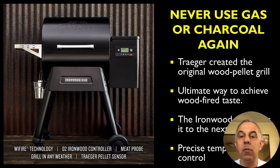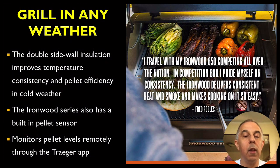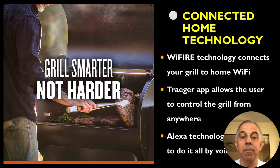Never use gas or charcoal again because this creates the original wood pellet grill. Double sidewall insulation improves temperature. It also has a built-in pellet smoker. Grill smarter, not harder. This Wi-Fi technology connects your grill to your home Wi-Fi.